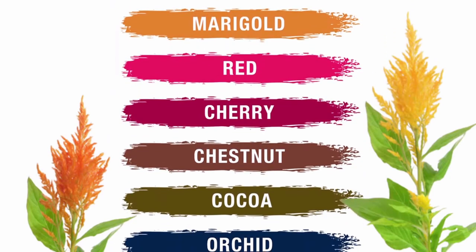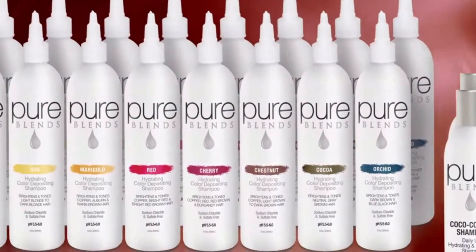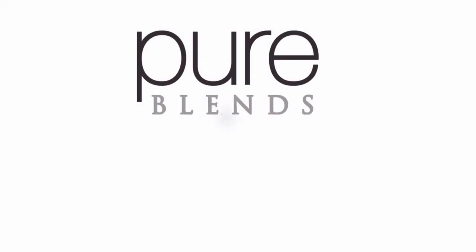If you would like to eliminate color fading and color washout, the solution is Pure Blends — now available at Invisible Changes.